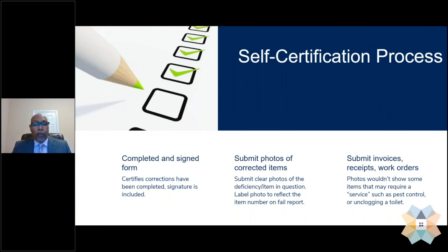Once you receive the self-certification form with the failed items, you complete and sign it. Along with the resubmission of that form, you send us photos of the corrected items. Please focus the photos on the failed item itself — for example, if an outlet has failed, focus the photo on that outlet rather than sending a photo of the whole room. For items where photos don't clearly show the correction, such as pest control service or an unclogged toilet, you can submit invoices, receipts, or work orders.